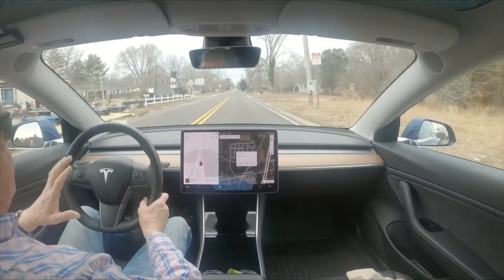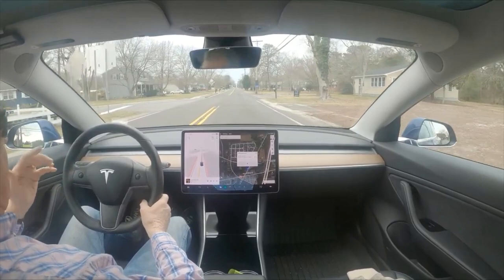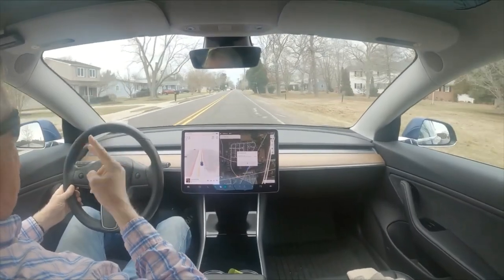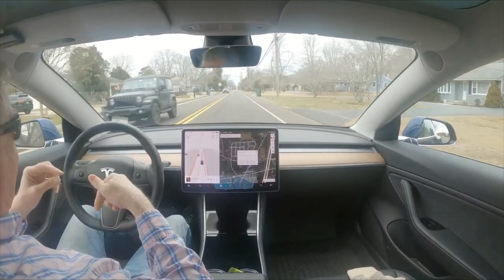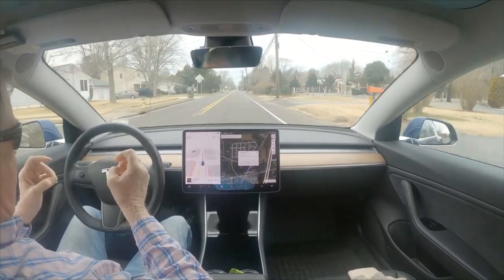I encourage anybody using beta - you have to be number one at the traffic light, it has to be driving. Test this. Try it at every light. It only happens at two lights that I know of here. But if there are two lights here, there are a whole lot of lights other places that it does this at.